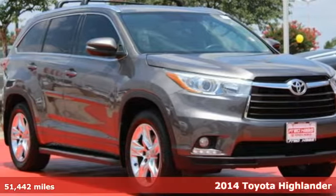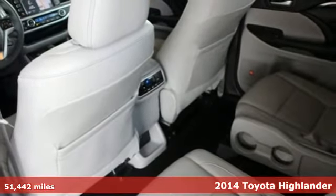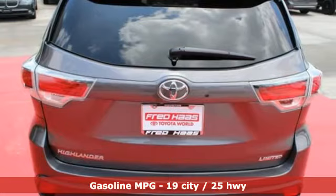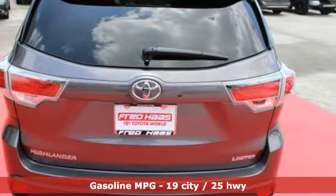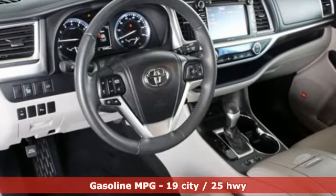Here's a 2014 Toyota Highlander. From family road trips to errands around town, this spacious Highlander will have you traveling in comfort and style. It has convenient features like heated mirrors, fully automatic headlights, remote keyless entry, and cruise control.